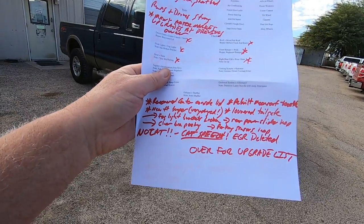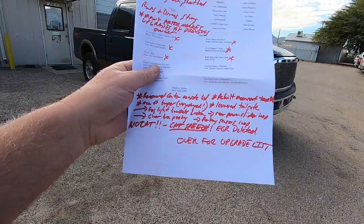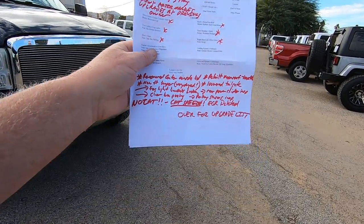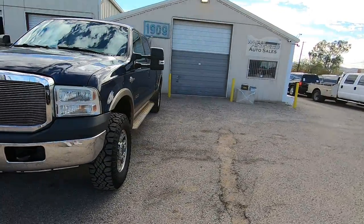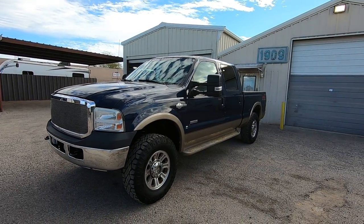The clear bra on the hood is peeling and the parking sensors are inop. Now the performance stuff: there is no cat. If you guys are diesel people, you know what that means. Obviously they do it for performance, so there's no catalytic converter, and the EGR has been deleted.